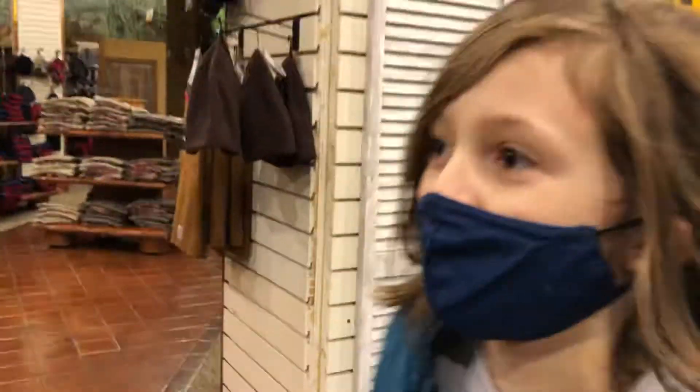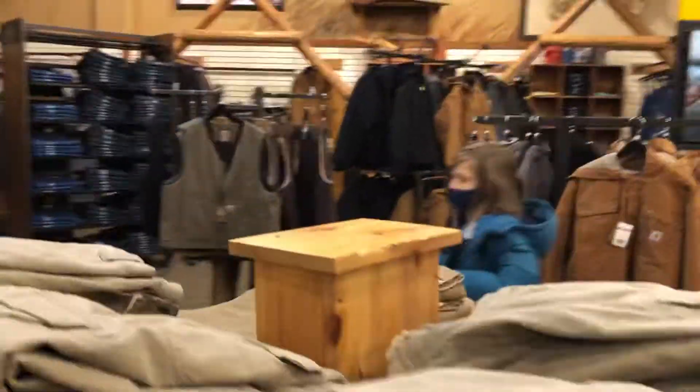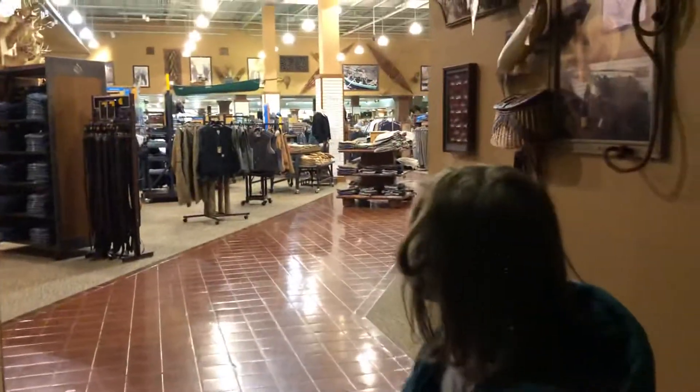Hey everybody, it's your boy AK and we are going to ride one of the other elevators at Bass Pro Shops today. First part of the ride — previously we rode the back elevator, and this is the front elevator. Look at it, it takes forever. It's coming back here, nestled in a corner at the front of the store.